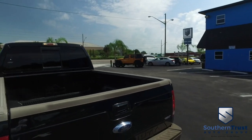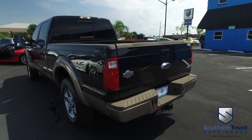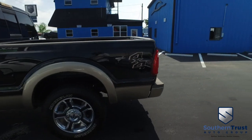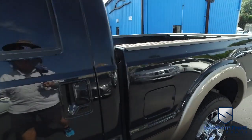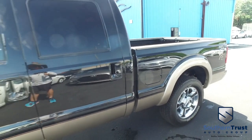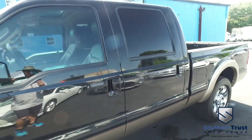Today Southern Trust proudly presents this beautiful 2013 Ford F-250 King Ranch crew cab four-wheel drive, looking clean, looking lean, looking mean, with that V8 6.7-liter Power Stroke turbo diesel. You've got a home wing garage door opener, power sliding window, power sliding moonroof, polished wood grain, cruise, tilt, and keyless entry.